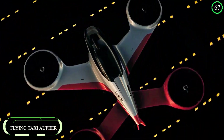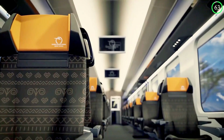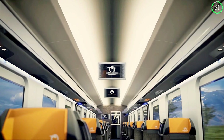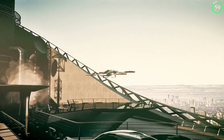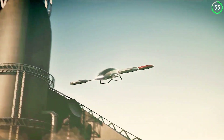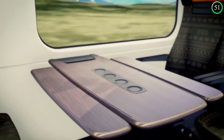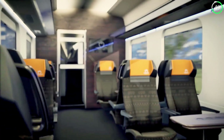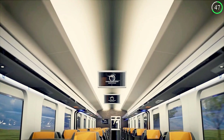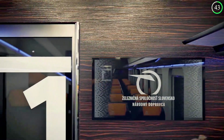The Flying Taxi Off-Fear design represents a bold step into the future of urban transportation. This autonomous flying taxi is built with both luxury and practicality in mind, featuring a sleek and stylish design. It includes amenities such as a panoramic sunroof, heated seats, and a built-in entertainment system, ensuring passengers travel in comfort.